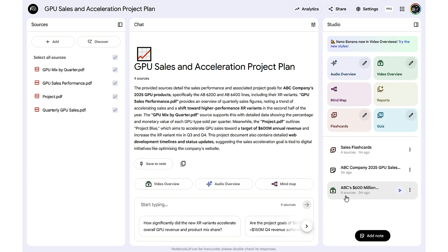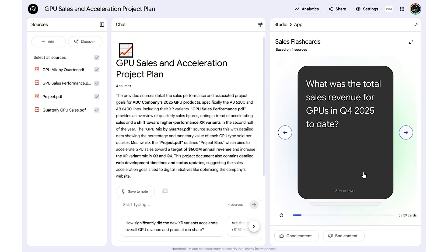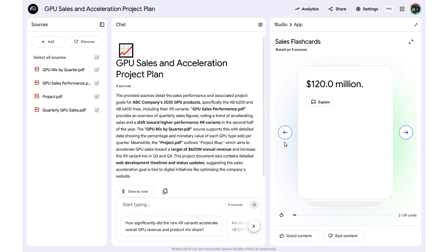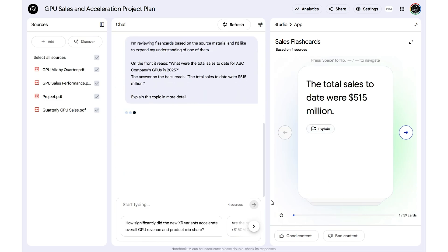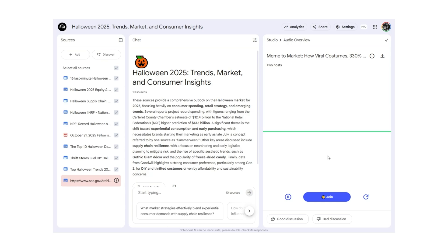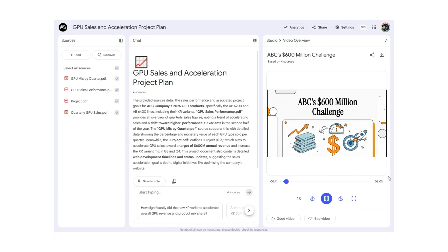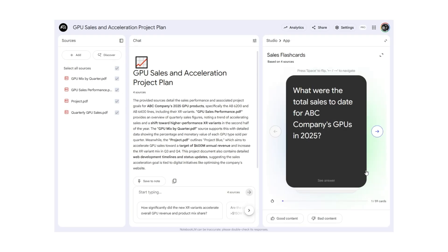Don't skip configuration — setting the right difficulty makes sure you have just the right amount of challenge in your flashcards. Not only did you just create materials to improve your and your team's review process, keeping key info sharp and accessible, you also did it easily and efficiently. We've covered seriously time-saving tricks: from Discover Sources which automates your research, to AI audio overviews that instantly narrate your findings, multilingual audio overviews to reach global audiences, video overviews that turn long reports into watchable explainers, and flashcards to help you retain what matters most.